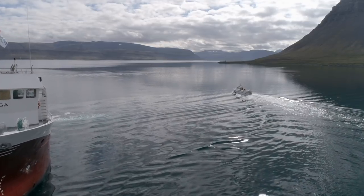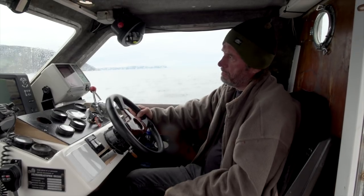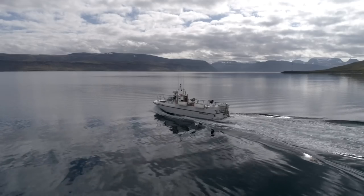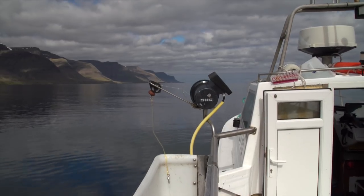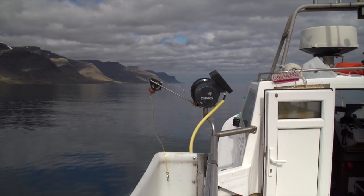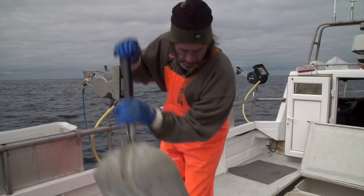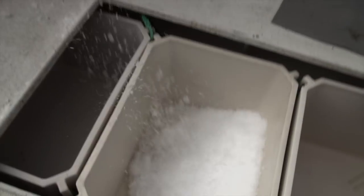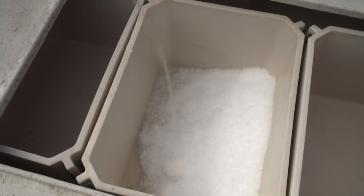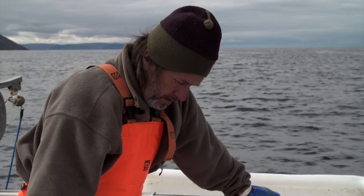Ground fish that has been caught by hook and is landed only hours after capture, as is common in the Nordic coastal sector, is as fresh as it can get. This does not, however, guarantee top quality. Nordic coastal fishermen know this, which is why they put emphasis on bleeding and chilling the fish as soon as possible, so that their fish can be of the highest quality when reaching satisfied customers all around the world.